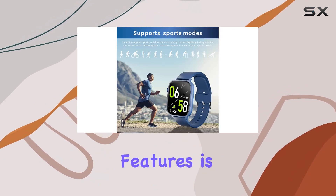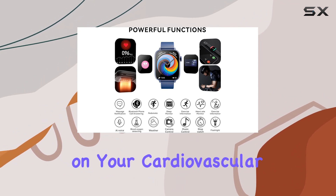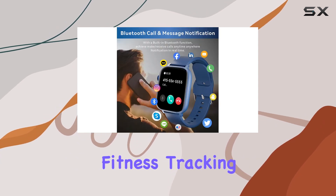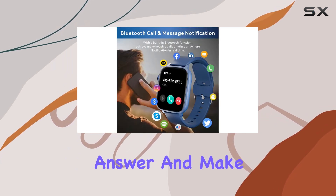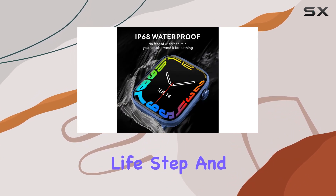One of the standout features is the built-in heart rate monitor, allowing you to keep tabs on your cardiovascular health throughout the day. But it doesn't stop there — this smartwatch goes beyond fitness tracking. You can even answer and make calls directly from your wrist, adding a layer of convenience to your daily life.